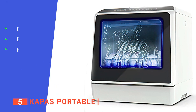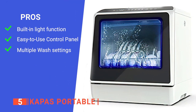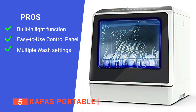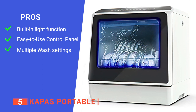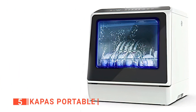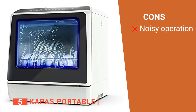Its pros are: it has a built-in lights function so you can clearly see it's doing its job; it has LED digital controls that give you a clear picture of how to use the wash controls; the automatic water level indicator lets you know when the right water level has been reached; and it has six wash programs, including strong, eco, and dry. However, it can be a bit loud, especially when set to the strong wash program.